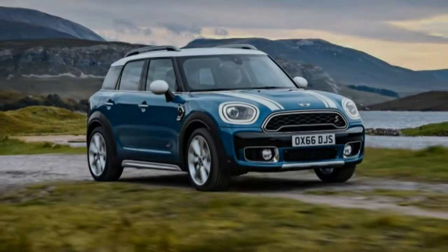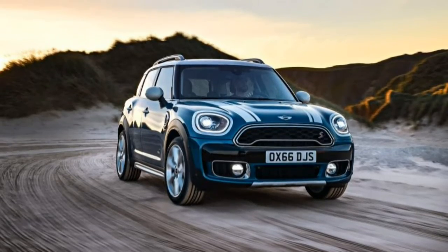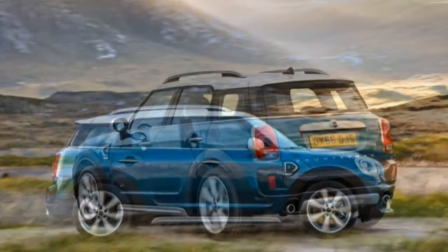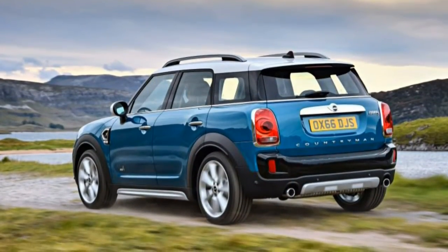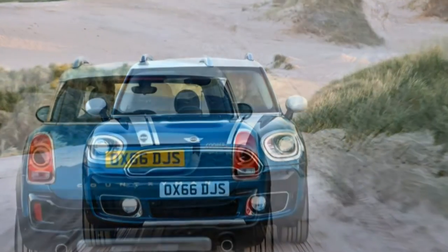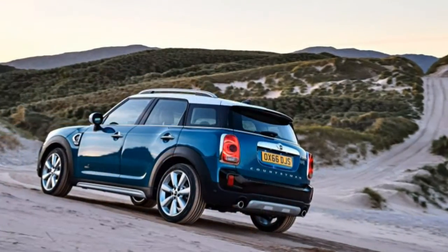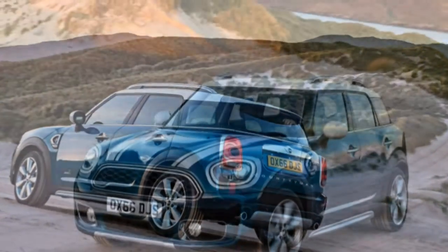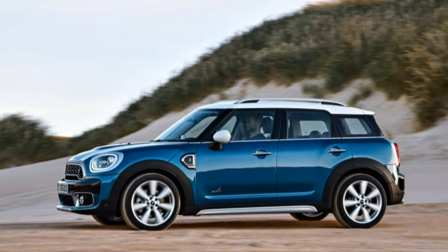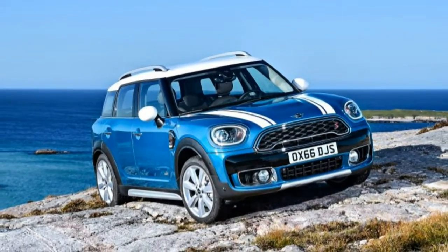Although we really celebrate the work of the Grim Reaper, we will happily make an exception for the Mini Paceman. While the first-generation Countryman crossover sold in sufficient volume to warrant development of the successor we are driving here, its ungainly, ugly, two-door pseudo-coupe sister found more ridicule than buyers. Mini confirms it won't be making another Paceman, and for that we're genuinely grateful. We'd suggest burying it in a garlic-filled coffin with a stake through its heart.